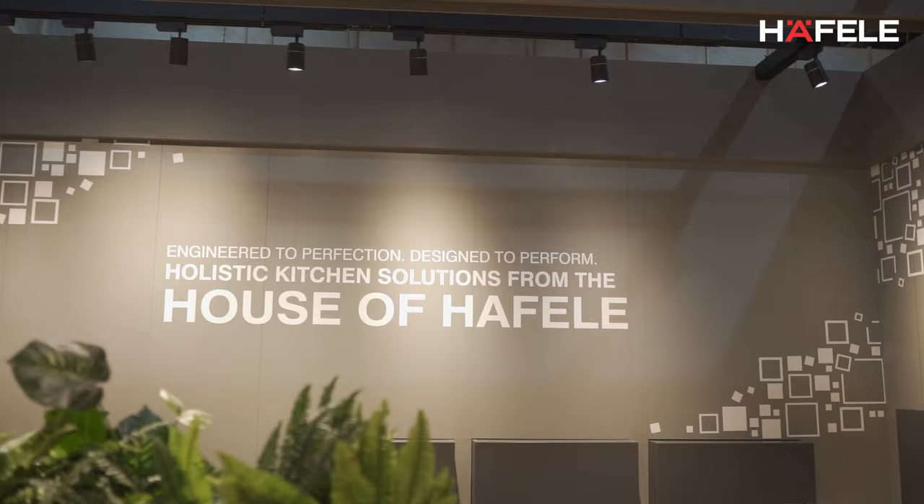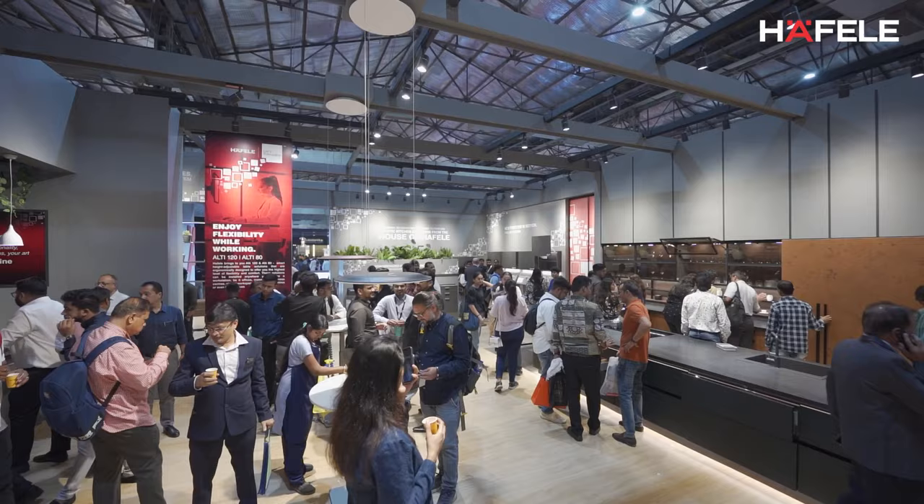Welcome to the Hafla booth here at AceTech 2022. We are happy to present to you again a range of kitchen fittings and furniture fittings from the house of Hafla. Earlier this year we were at Indiawood, where we presented a new range of products — drawer systems, hinges, and lift systems which enable your kitchens, wardrobes, and other living spaces.